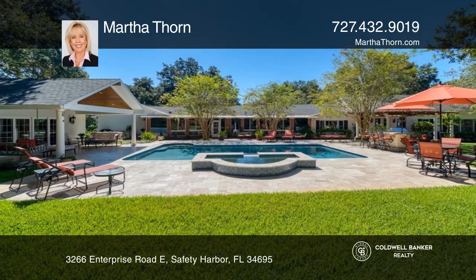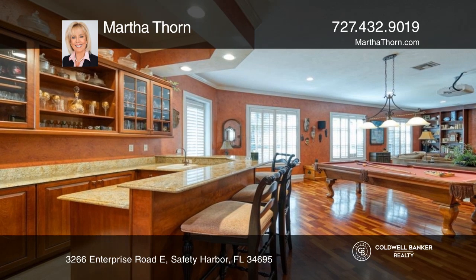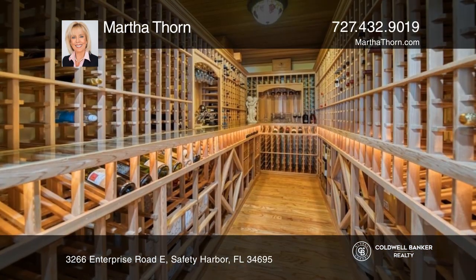Features include a tennis court, salt water pool with waterfall spa, a spacious lounge, and a game room with a projection system and wet bar.